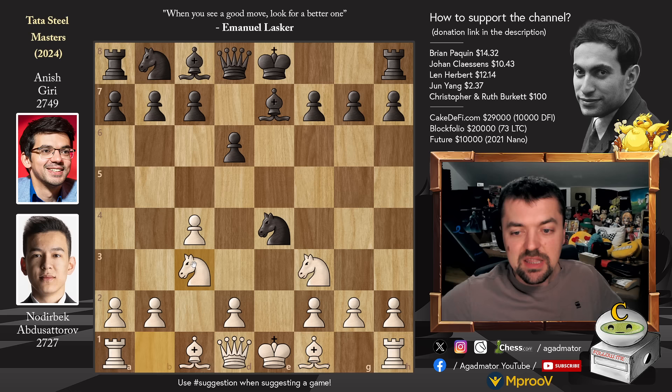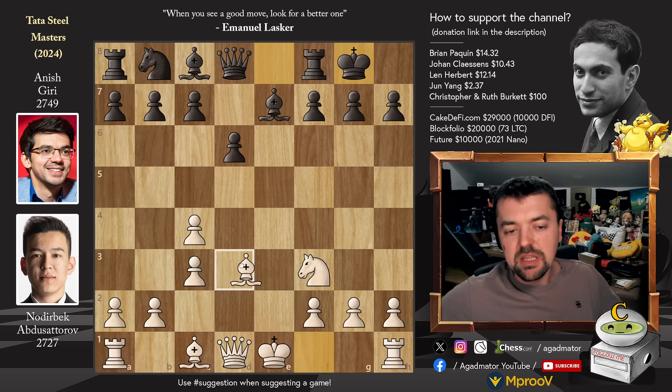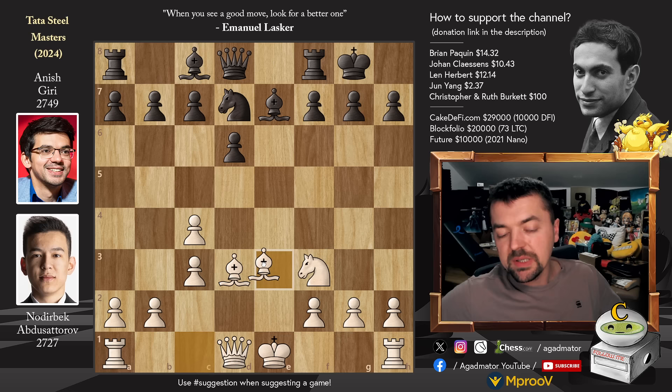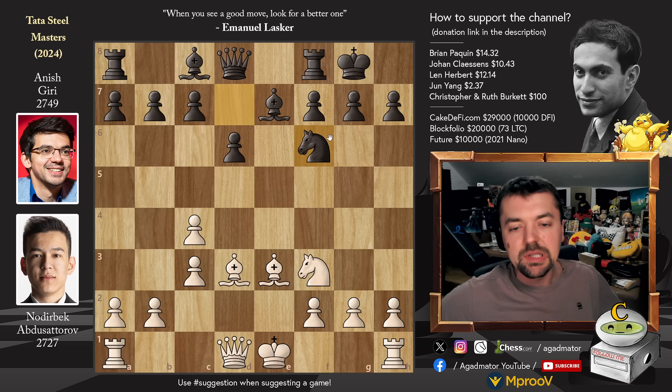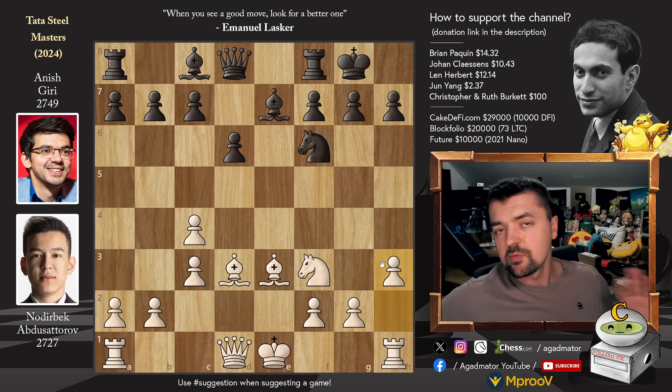Knight to c3, knight captures, d captures, and now Anish just castles. We have bishop to d3, knight to d7, and bishop to e3. Noderbeck developing his bishops in the style of Paul Morphy. There is one game where knight to e5 was played, but Anish just goes for a solid knight f6. And it is now as of move 9 that we have a completely new game. Pawn to h3 — Noderbeck, well within his preparation, all of his moves have been made without losing any time.